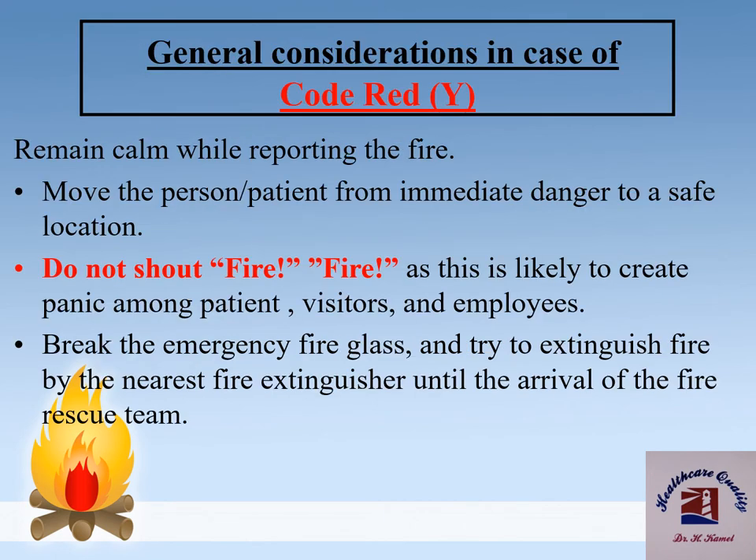General considerations in case of Code Red Y: remain calm while reporting the fire; move the person or patient from immediate danger to a safe location; don't shout 'fire' as this is likely to create panic among patients, visitors, and employees; break the emergency fire glass and try to extinguish the fire with the nearest fire extinguisher until the arrival of the fire rescue team.